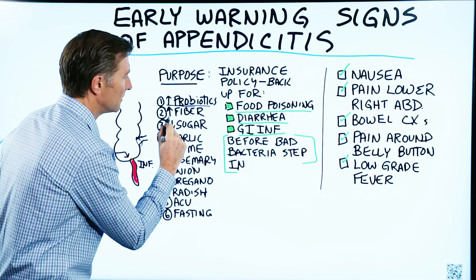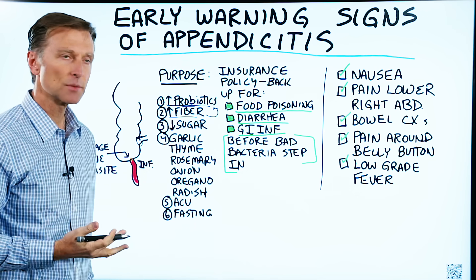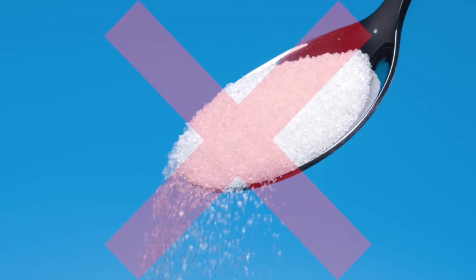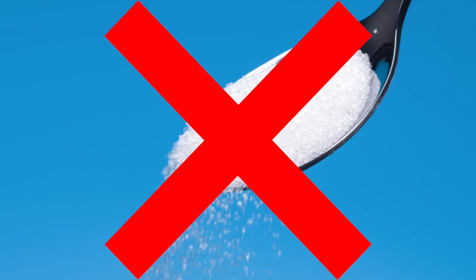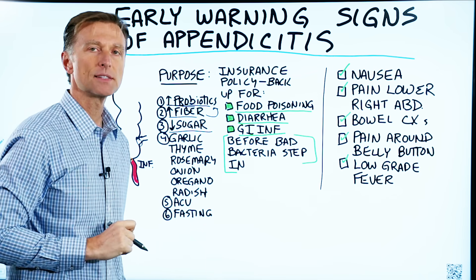Number two: make sure you have enough fiber to feed these microbes — vegetables are a great choice. Number three: cut the sugar down because pathogens love sugar, and we want to avoid sugar — hence the ketogenic diet.